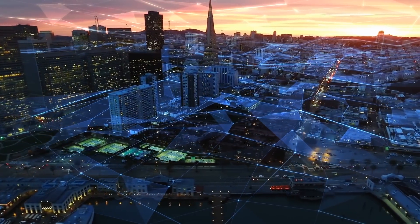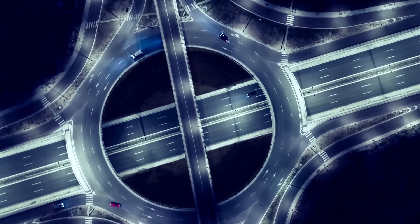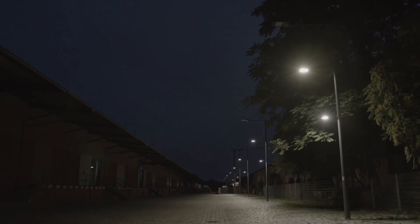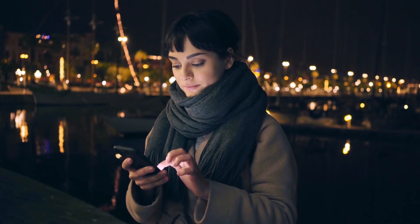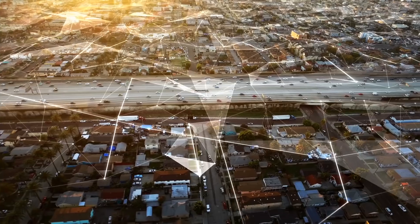Connected cities come to life, and street lighting is the key. On average, every 50 meters a street light is connected to the electricity grid. With Panasonic's HD Powerline communication module, the lamppost is upgraded to offer a wide range of smart city services.